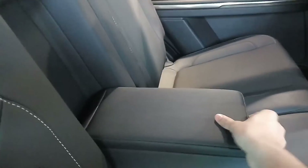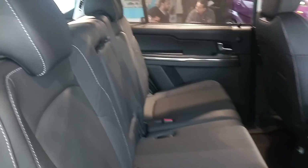The handrest — where does this open from? It's different from the Tata we know. And that's how you roll it back.